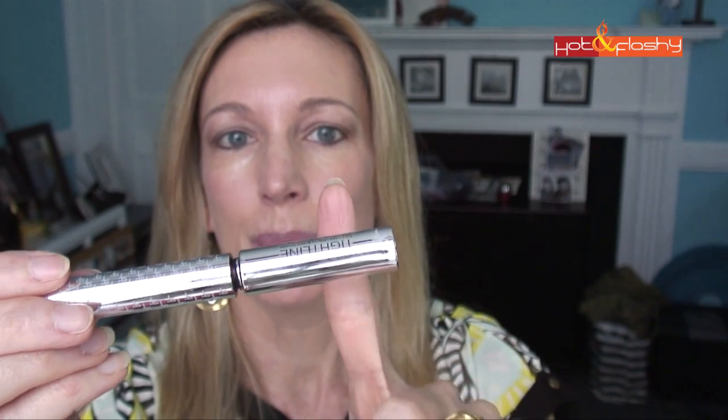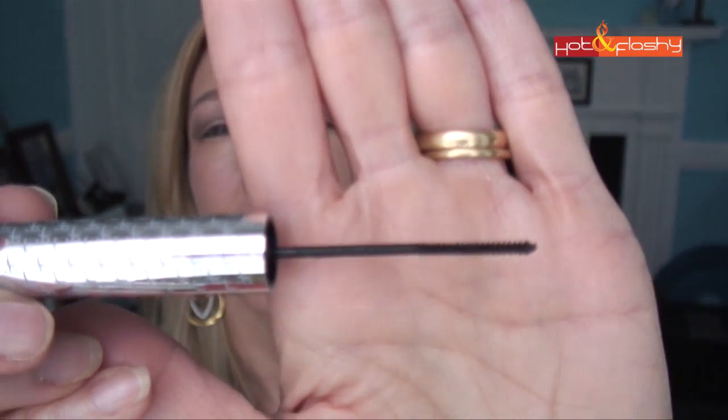It's like a standard mascara except the cap is separate from the product. Look at this wand — it is tiny. The way to apply it is that you put it super tight to the base of your lash line and then you wiggle it up so you can get a tight-lined effect. You're actually supposed to be touching the skin at the base of your lashes and then pulling it up. In the outer corner it's kind of hard — I think I'm going to have to just turn the wand.